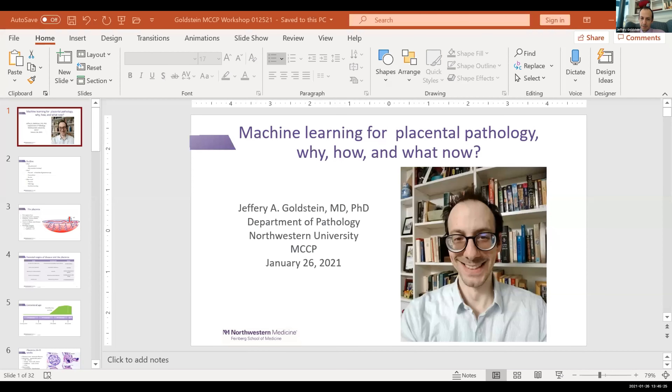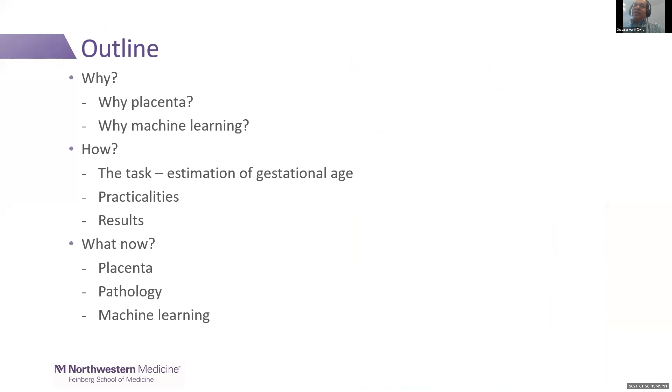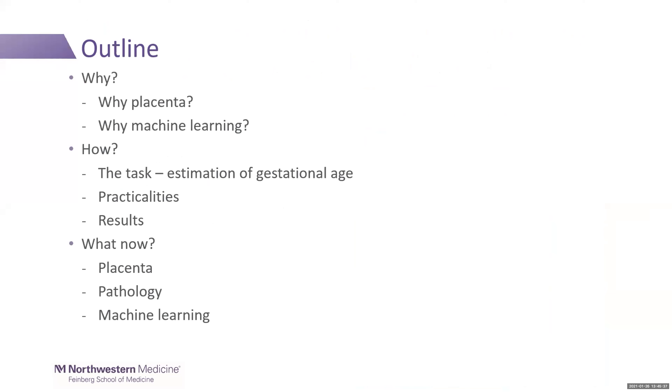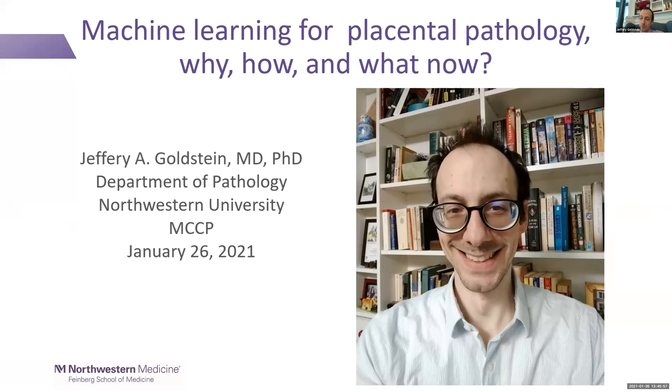Jeffrey, please feel free to share your slides and get started. Can everybody see my talk and hear me? Yes. Let's see if in 25 minutes you'll be able to finish, then we'll have some more time for the breakouts. I should note that my father, my father-in-law, and my K08 mentor are all graduates of Ohio State.